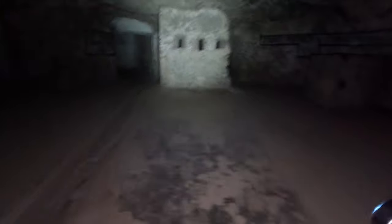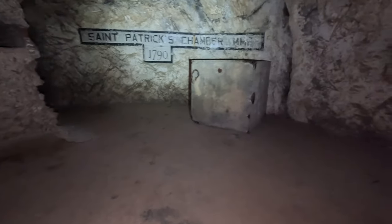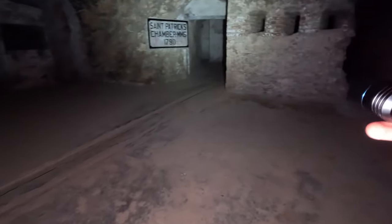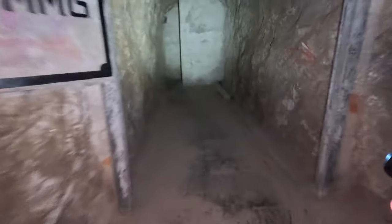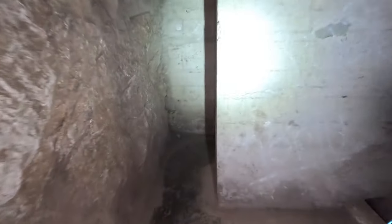Coming in here — St. Patrick's Chamber. MMG — medium machine gun. We're trying to work out: we think the vicars, sort of in St. Patrick's Chamber which we'll go into now, had vicars along this face of the wall. Another blast wall to weave my way around.